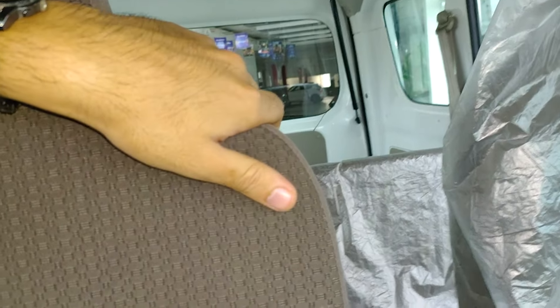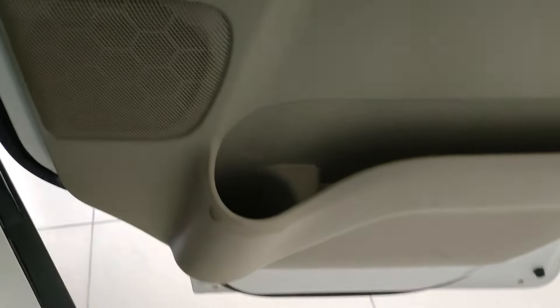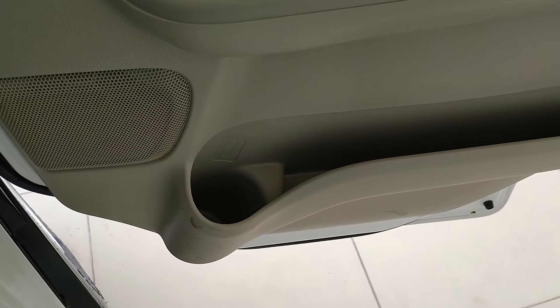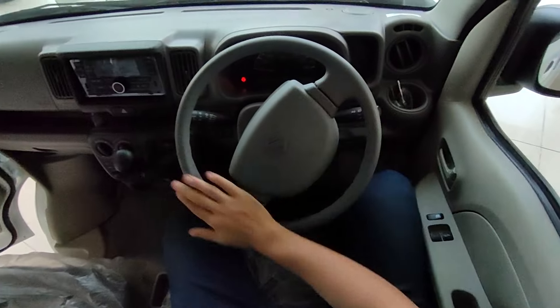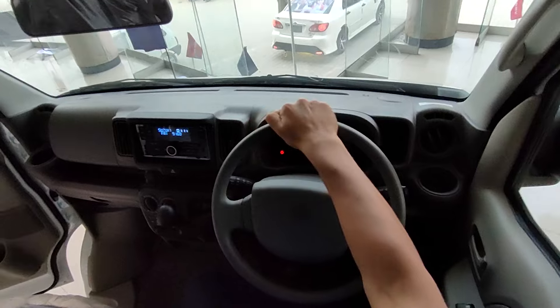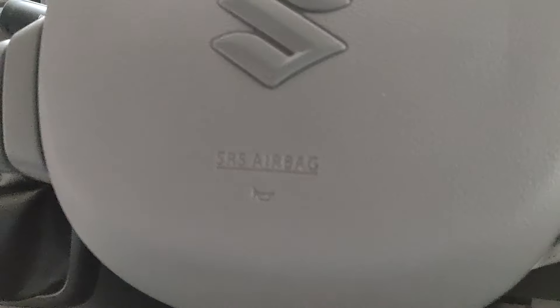At the front, the seat cushioning is all right. There's a speaker cover and a driver side cup holder at the side. The front also has a lot of cup holders and a shelf. The steering looks good.